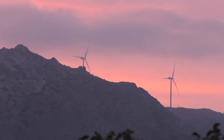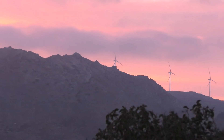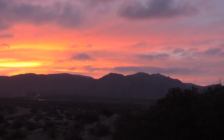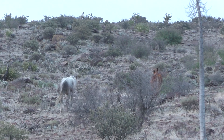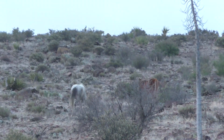Those windmills are in Mexico. Spotted some horse poop and then actual horses — I'm guessing wild ones.